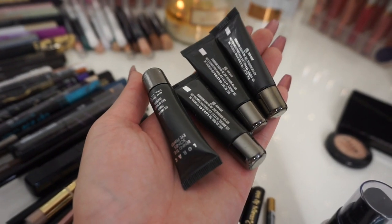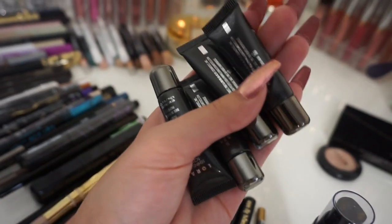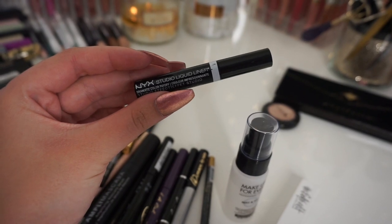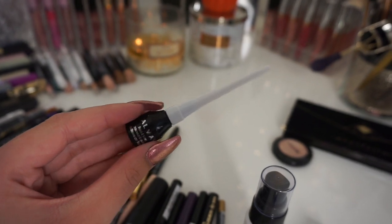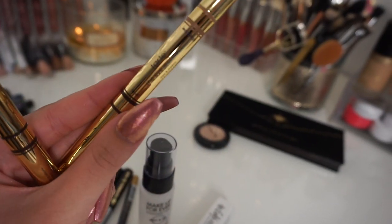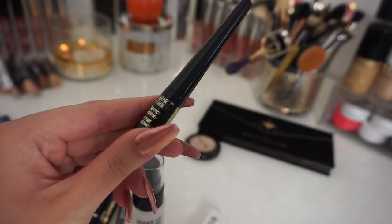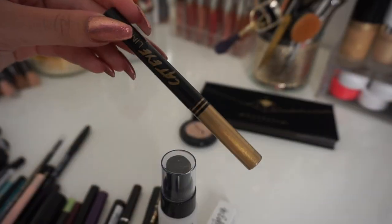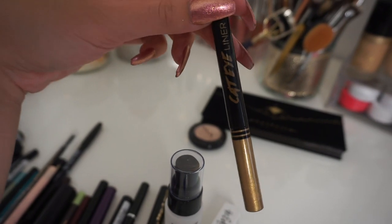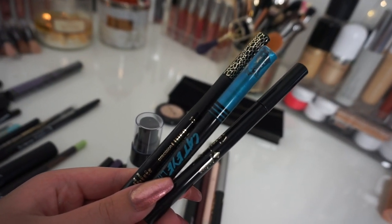Getting rid of four mini Lorac eye primers — they're horrible and came with eyeshadow palettes. Keeping three lash glues. Getting rid of an old crusty NYX Studio liquid liner. Keeping an Almay liquid liner from my friend Liz — it's nostalgic. Decluttering two Tarte Eye Architect liquid eyeshadows — not into liquid eyeshadow. Keeping a Gerard Cosmetics liner to test. Getting rid of an expired Jordana gold liner since I already have gold and rose gold liners from Tarte. Also getting rid of an old Tarte felt tip liner — loved it but it's expired.